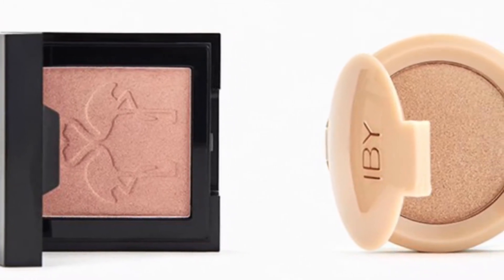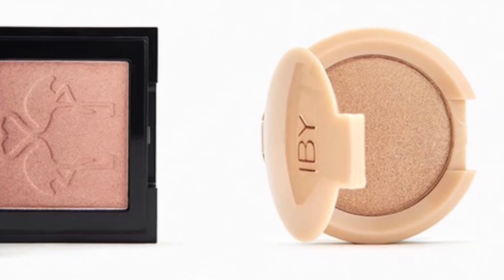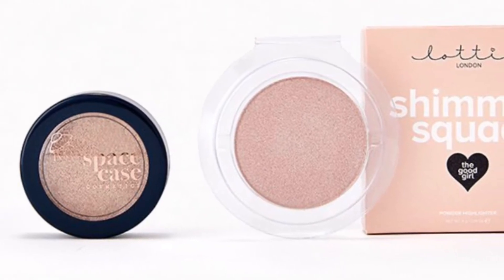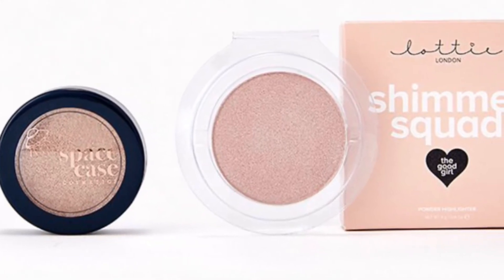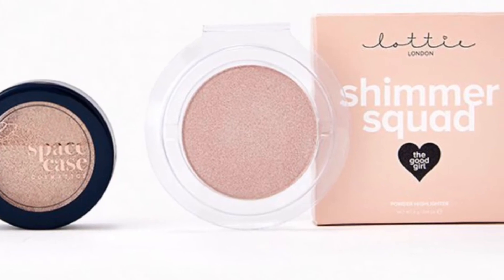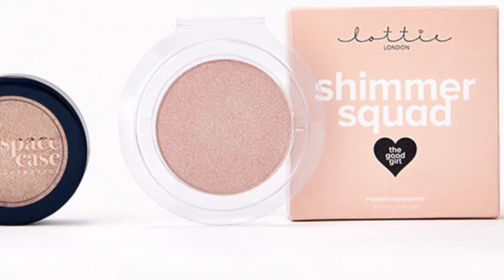The Shaina B Highlight in Guava Glow is 3 grams and the IBY Beauty Radiant Glow Highlighter 24K Magic is 3 grams. From Space Case Cosmetics and Lottie London is the Major Glow Duo — consider these highlighters your cheerleading squad for your favorite features. You'll get the Space Case Cosmetics Highlighter in Scene from Space at 2.5 grams and from Lottie London the Shimmer Squad Highlighter in The Good Girl at 4 grams.